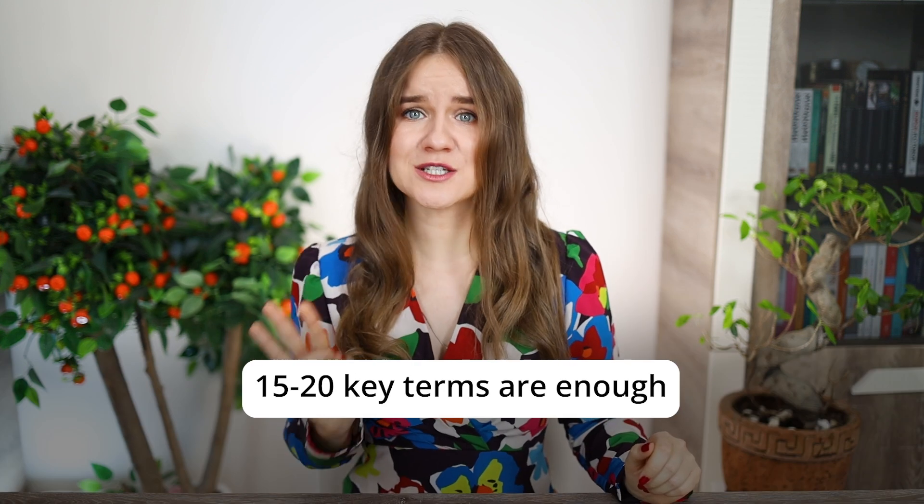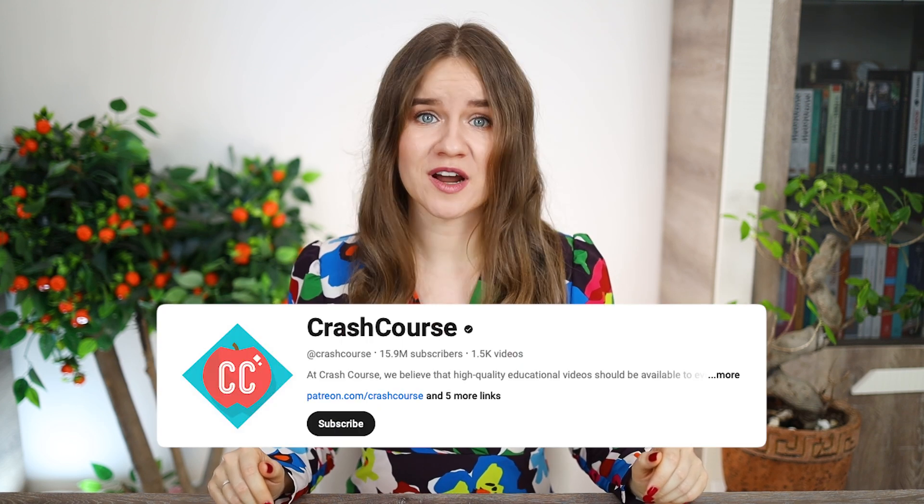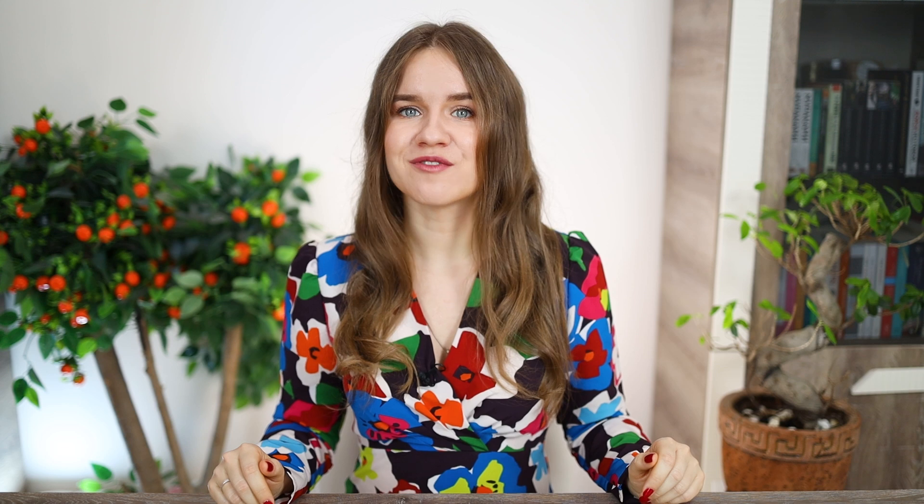You don't need to memorize tons of words — 15 to 20 key terms are usually enough. To get a better understanding of these words, read a few articles or watch videos on Crash Course or other educational channels. It's more effective than just learning translations in your native language. This approach will definitely help you on your TOEFL test. For biology, I highly recommend checking out the Amoeba Sisters channel. Another important point is understanding the types of questions for each section and knowing how to approach them effectively.